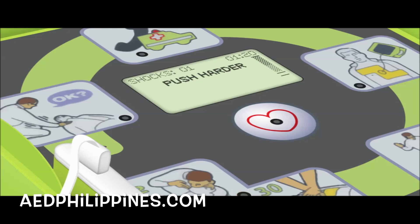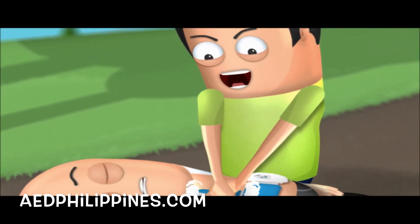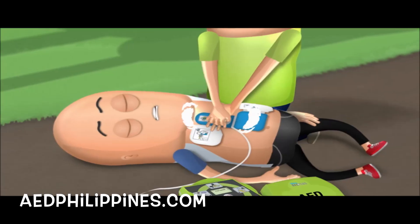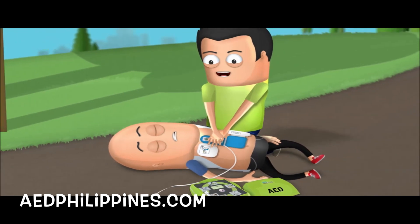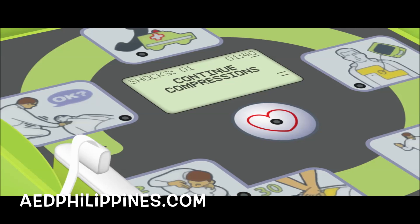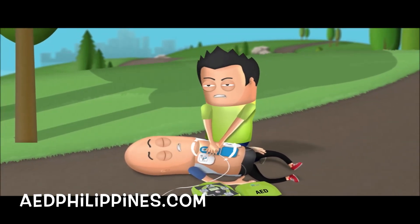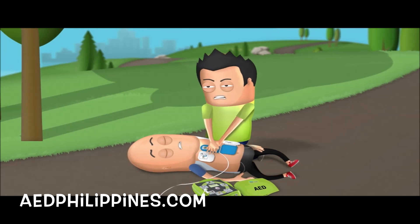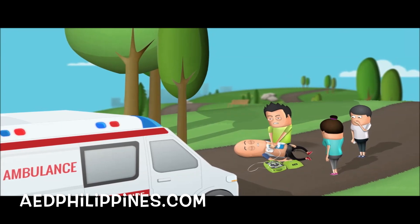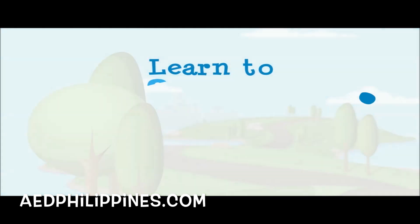Push harder. Continue CPR and using the AED following its instructions until help arrives. Your actions can help save a life, including the life of someone you know.